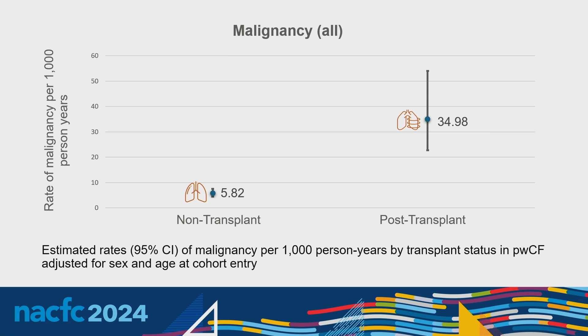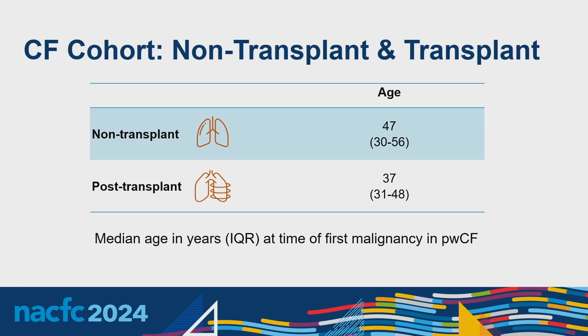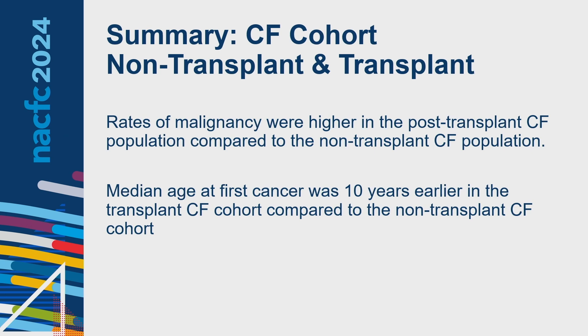Breaking this down further: the median age at first malignancy was 47 for those without transplant, whereas those post-transplant had a median age of 37. Overall, rates of malignancy were higher in the post-transplant CF population compared to non-transplant CF, and the median age of cancer was 10 years earlier in the transplant CF cohort.